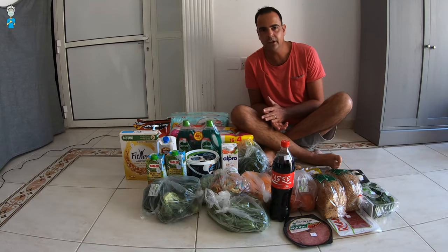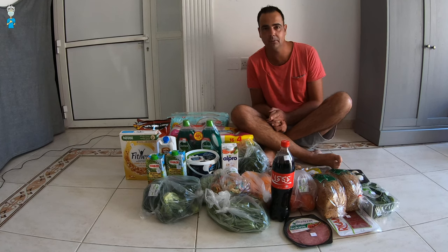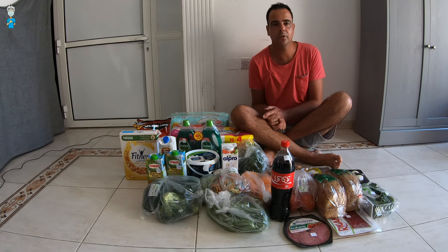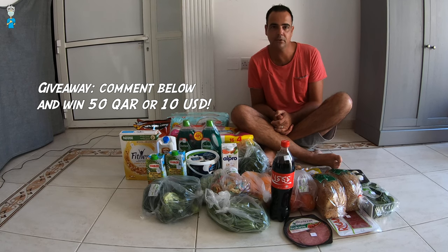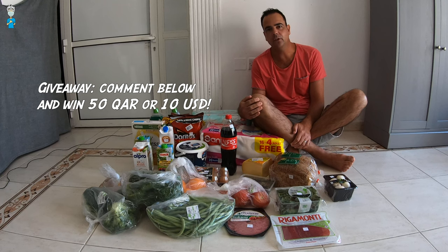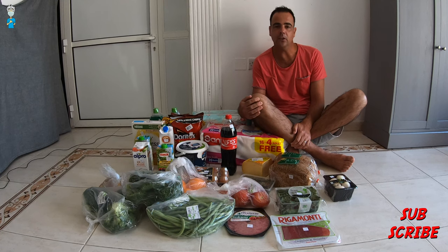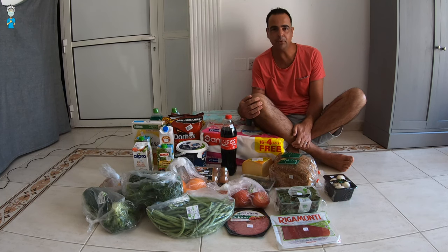If you like this video or if you've been watching some of my other videos, thank you so much for watching. Please support the channel — I'd really appreciate it if you can share this video on your Facebook page or send it to your friends on WhatsApp so we can spread some useful information and help me grow the channel. Just keep in mind that this is our budget for shopping and we are a European expat family living in Qatar with two adults and two kids, so everyone's budget is going to be slightly different.